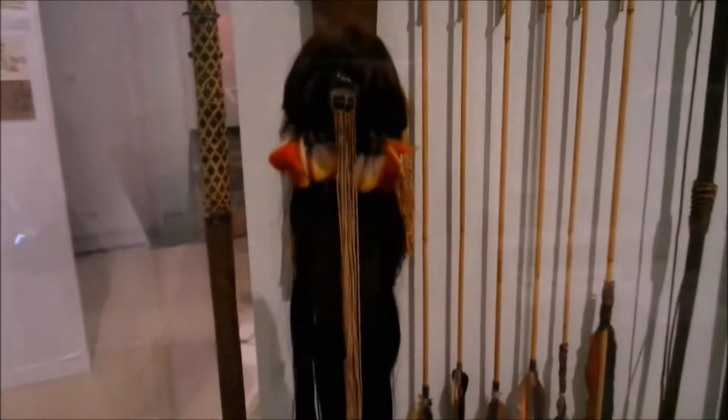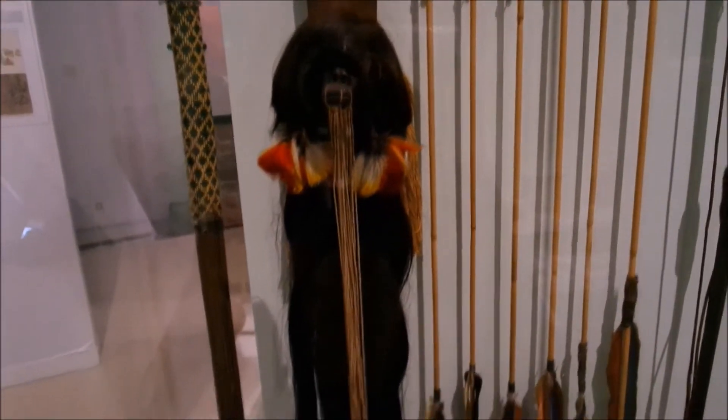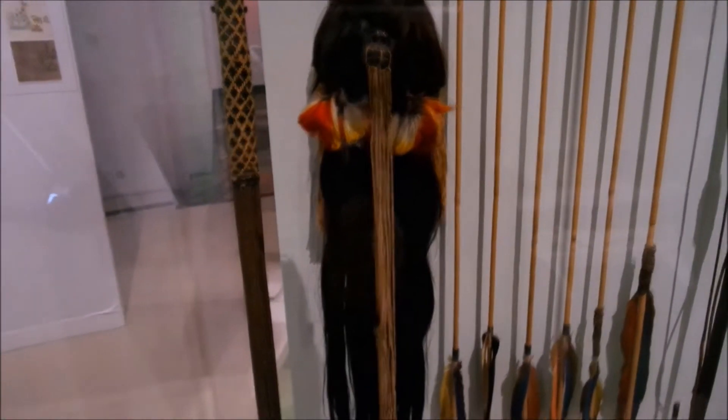Shrunken head, guys! It's a shrunken head. As part of warfare, men took enemy heads and shrunk them to pacify the slain enemy. Nowadays people just start feuds on YouTube.